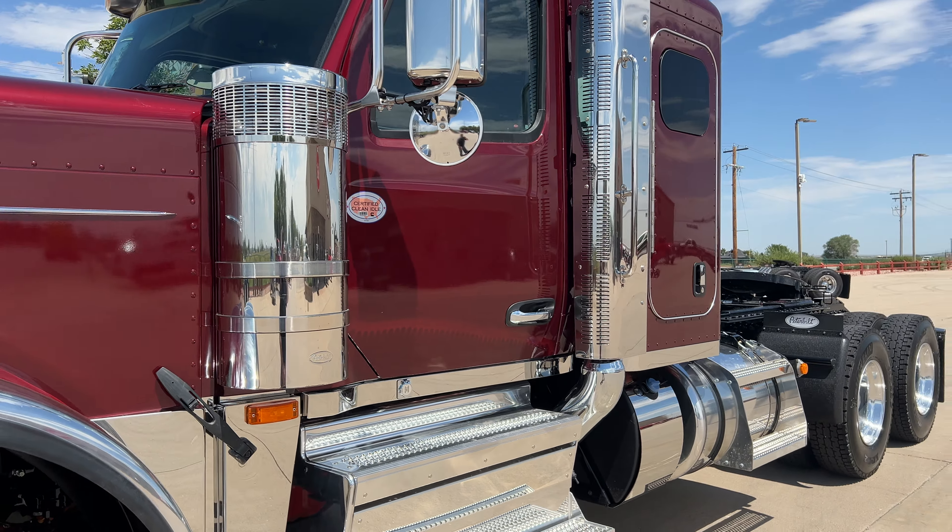Again, a 2025 Peterbilt 589, 44-inch flat top — just a gorgeous truck. This is a legendary model. 605 horsepower, 2050 foot-pounds of torque, with an 18-speed Endurant XD Pro. The guys that do try these XD Pros, even if you're used to shifting, they love them. They're very nice transmissions.